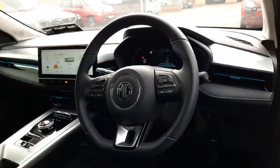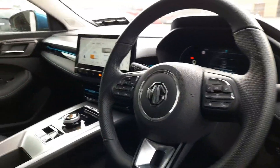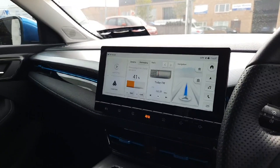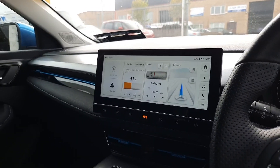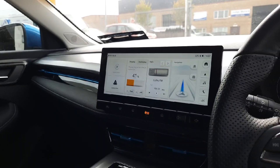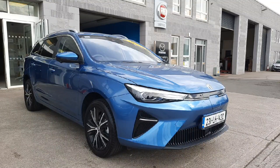Coming up front, we have a multifunctional steering wheel, auto lights and auto wipers, cruise control, and an easy-to-use entertainment system with Apple CarPlay, Android Auto, and built-in navigation. There's also an air conditioning system.